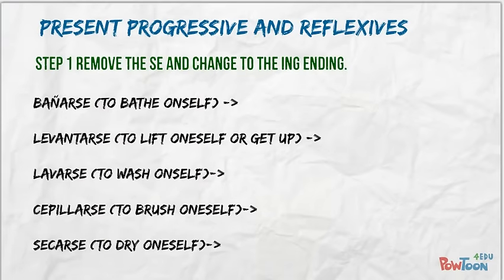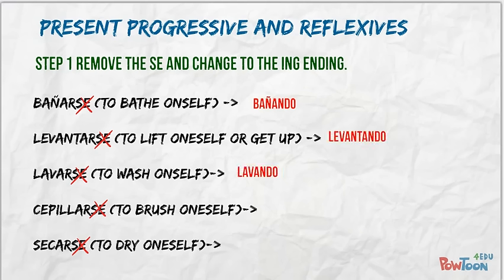Step one: remove the se and conjugate the verb into the -ing ending. This gives us bañando, levantando, lavando, cepillando, and secando.